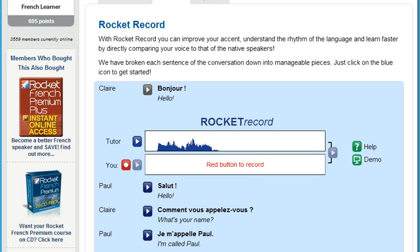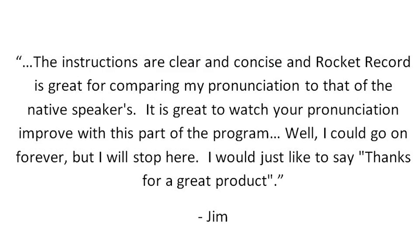Here's what Rocket Languages member Jim had to say about Rocket Record: 'The instructions are clear and concise, and Rocket Record is great for comparing my pronunciation to that of the native speakers. It's great to watch your pronunciation improve with this part of the program. Well, I could go on forever, but I will stop here. I would just like to say, thanks for a great product.'